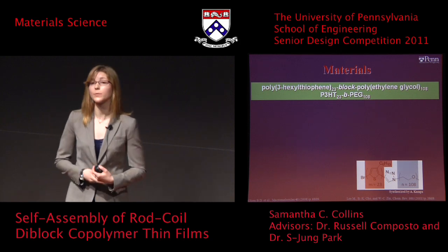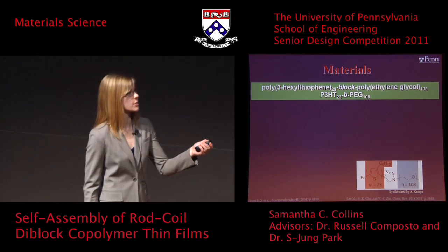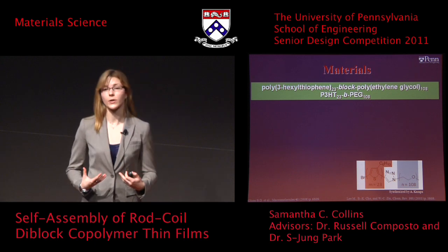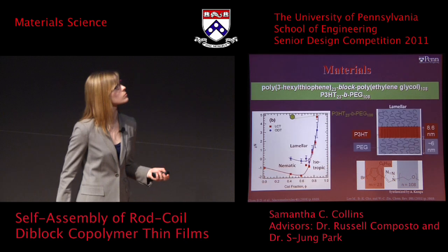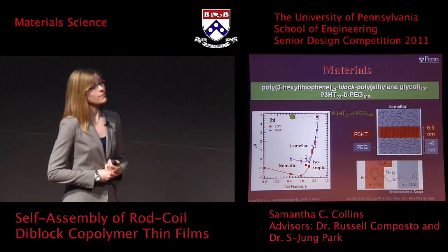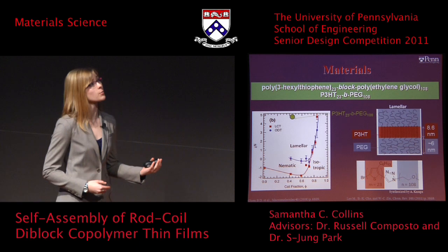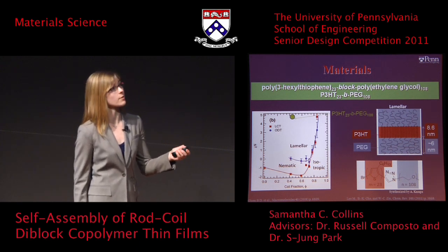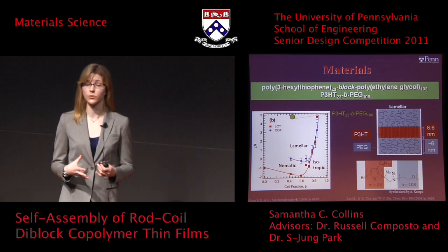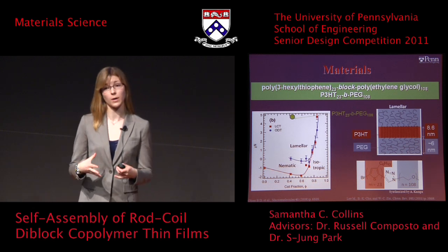The material used in this study was poly-3-hexylthiophene block polyethylene glycol, where the P3HT block is the hole-carrying block, and the electron-carrying block will be polyethylene glycol, later backfilled with conducting nanoparticles. From the phase diagram, we expect a lamellar or layered morphology, which is beneficial in that the tortuous path will be eliminated once the electron and hole are separated. The P3HT has a contour length calculated to be on the order of 8.6 nanometers, and the polyethylene glycol block has two times the radius of gyration for a coil-type polymer of about 6 nanometers, both beneficial for the 10 nanometer exciton diffusion length.